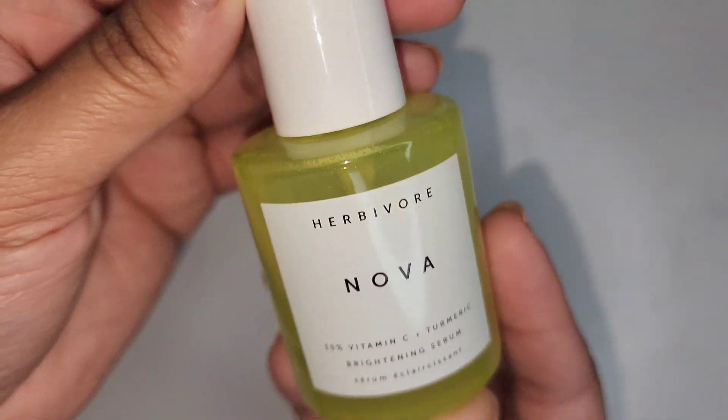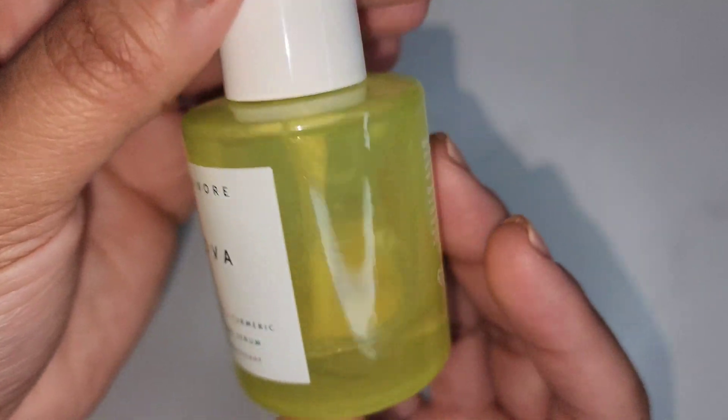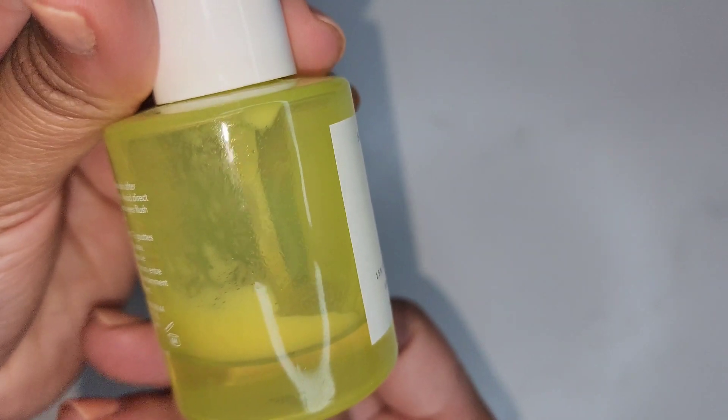Next I have the Herbivore Nova. This is the 15% Vitamin C and Turmeric Moisturizer. I like this, but I probably wouldn't get it again though — it's not a favorite.